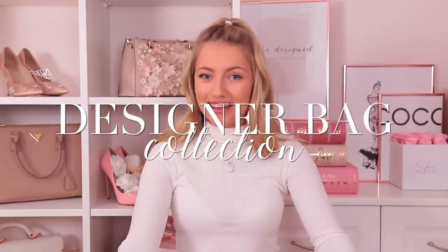Hi everyone and welcome back. Today I am showing you my designer bag collection. This is something you guys have been asking me to do for literally years, but back when you were asking before I didn't really have a collection — I just had one or two bags — and now I certainly do have a collection. I'm so excited to share it with you so let's just get started. Please don't forget to hit subscribe if you're new here, and turn on post notifications so you're the first to know when I post.